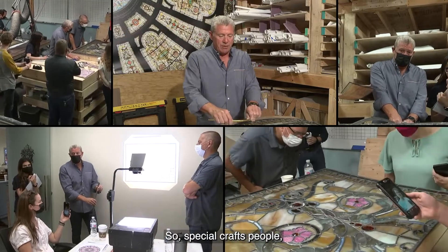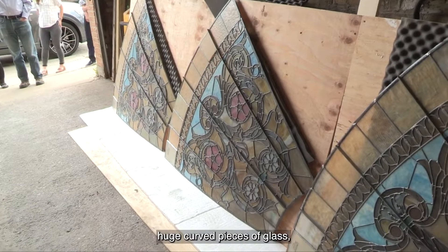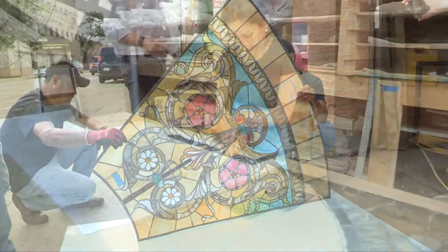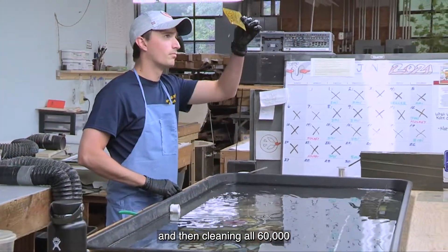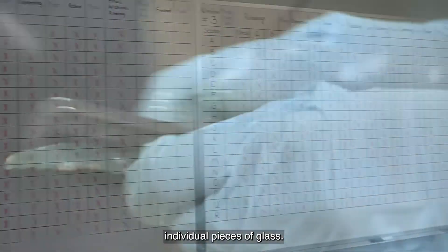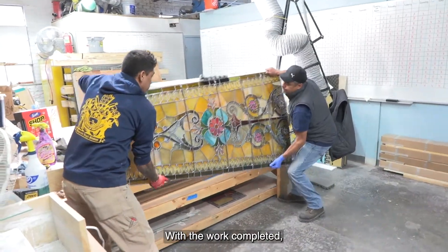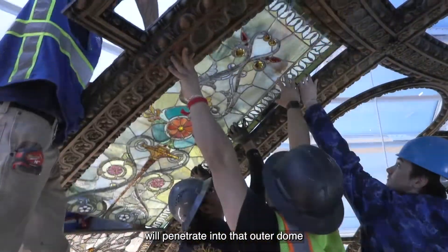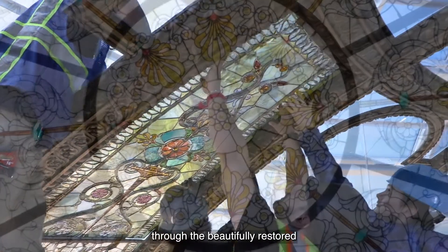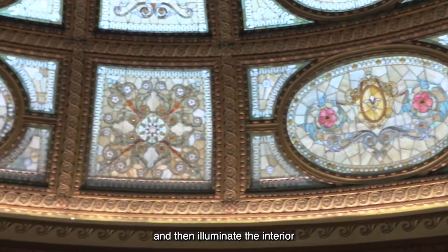Special craftspeople — the De Prado Regali Studios in Chicago, experts in leaded glass — were able to carefully take out these huge curved pieces of glass, carefully take apart the damaged leading, and then clean all 60,000 individual pieces of glass. With the work completed, for the first time in 80-plus years, natural light will penetrate into that outer dome through the beautifully restored glass of the inner dome, and then illuminate the interior of the space.